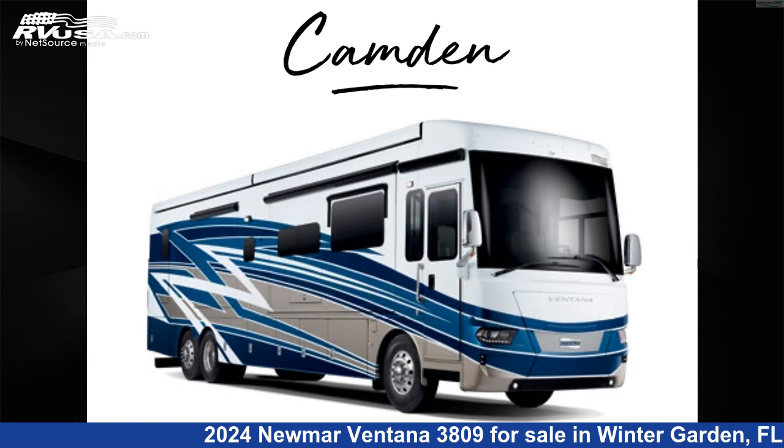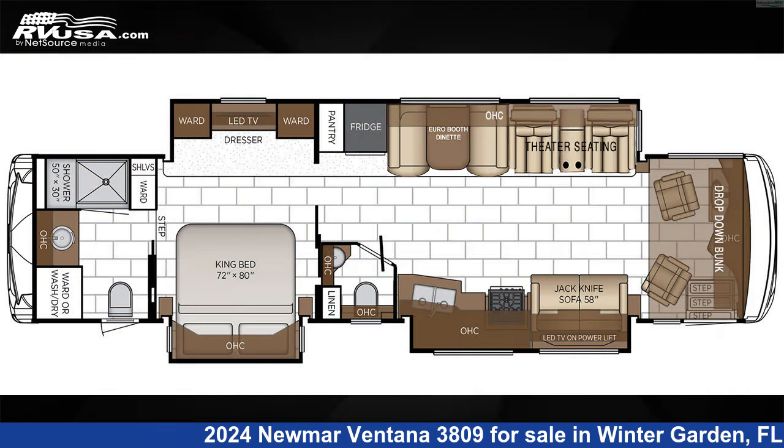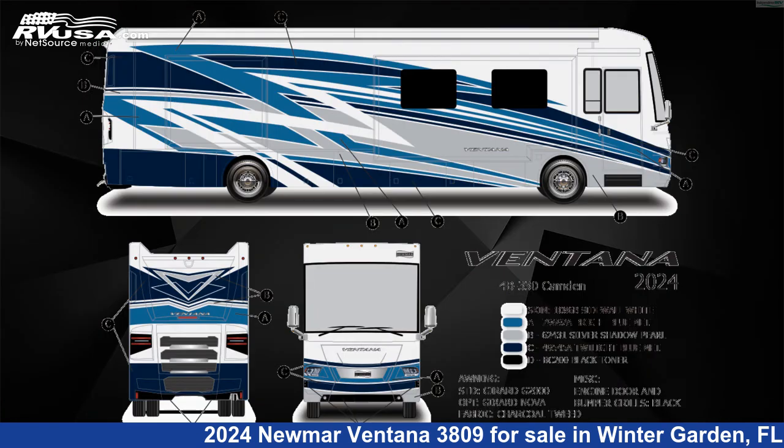This 2024 Numar Ventana 3809 is a Diesel Pusher RV. It is located in Winter Garden, FL 34787 and is offered for sale by Independence RV Sales.